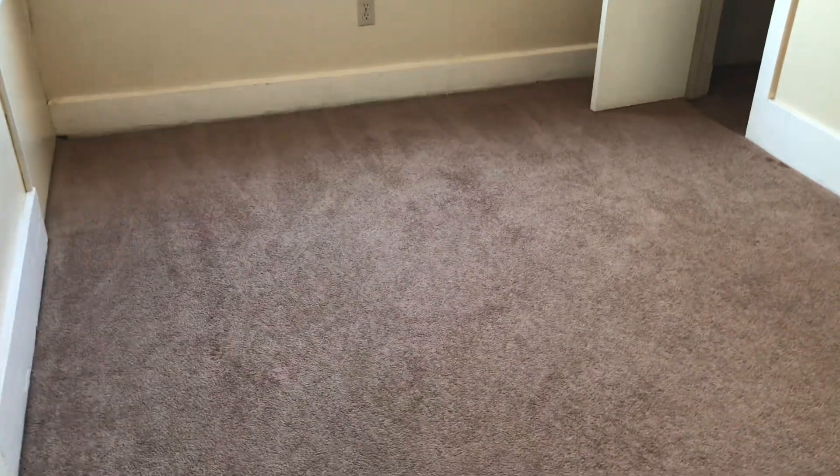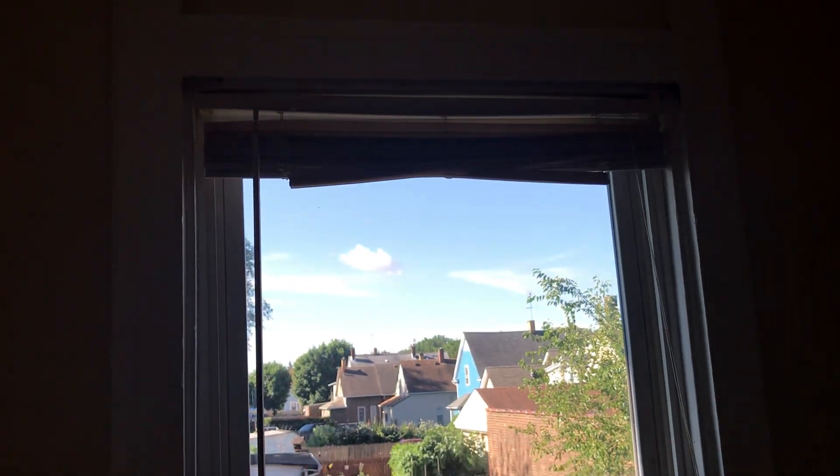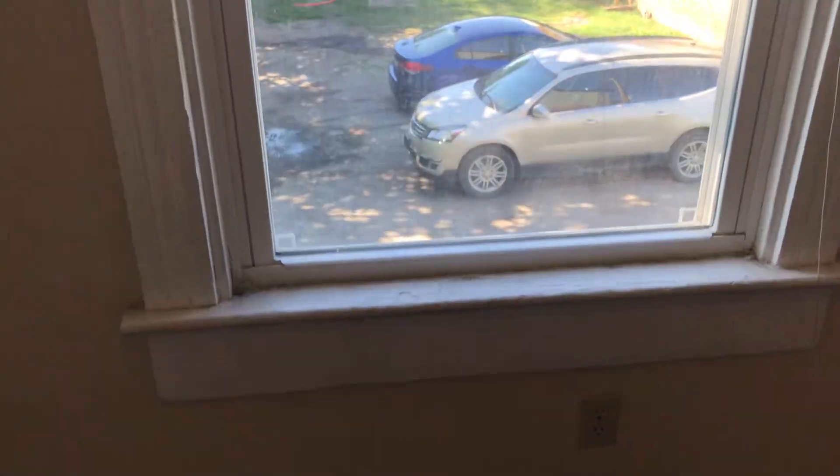In the next bedroom, the carpet just needs to be cleaned. You'll need a complete paint job in here. Broken mini blinds need to be replaced. Window sills need to be painted.